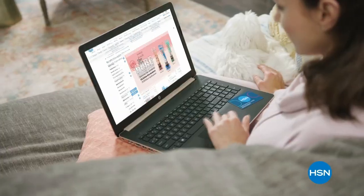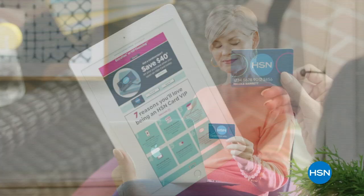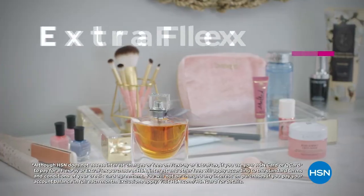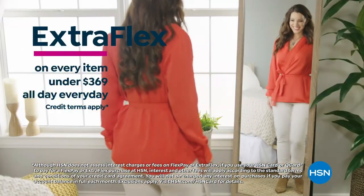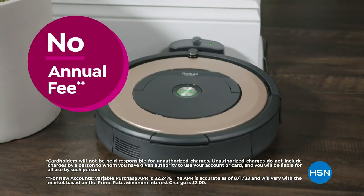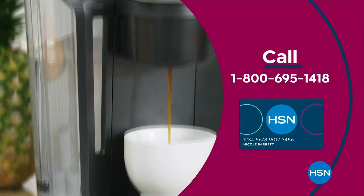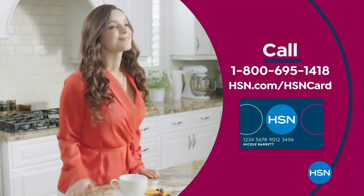Get the best deals with the HSN card. As an HSN card VIP you get perks like VIP financing on many items, extra FlexPay on every item under $369, and at least eight VIP savings events a year. Includes fraud protection and no annual fee. Apply now and instantly get $40 off when approved. Call 1-800-695-1418 or visit hsn.com/hsncard.